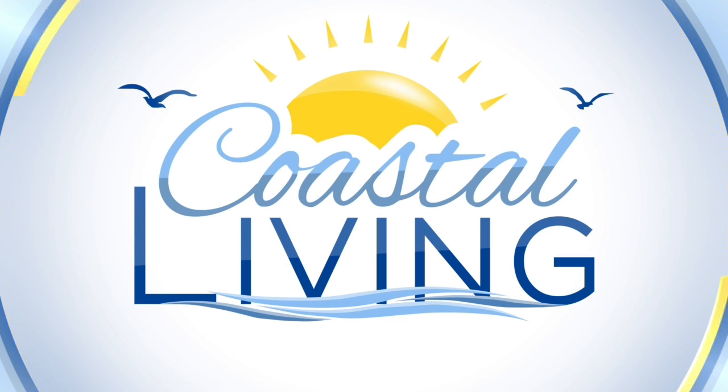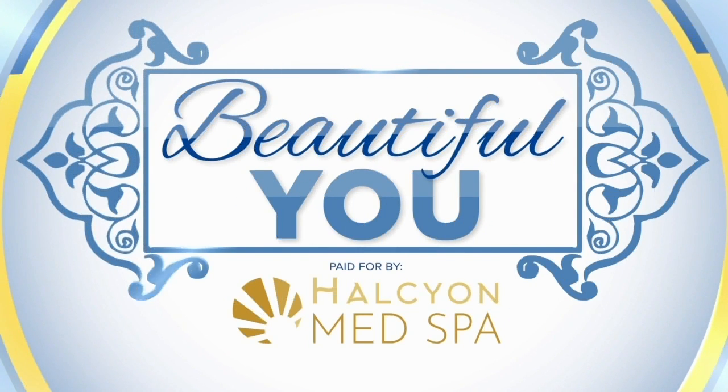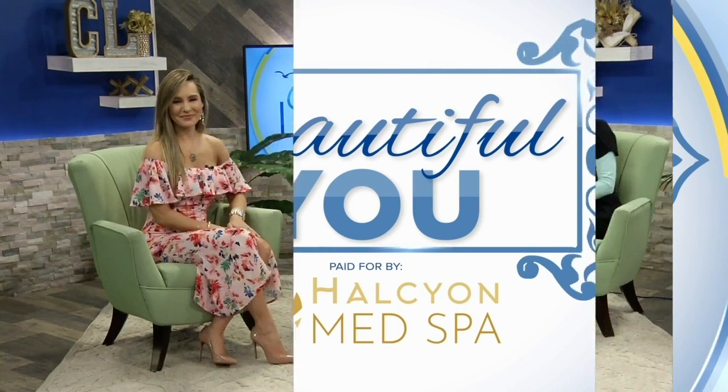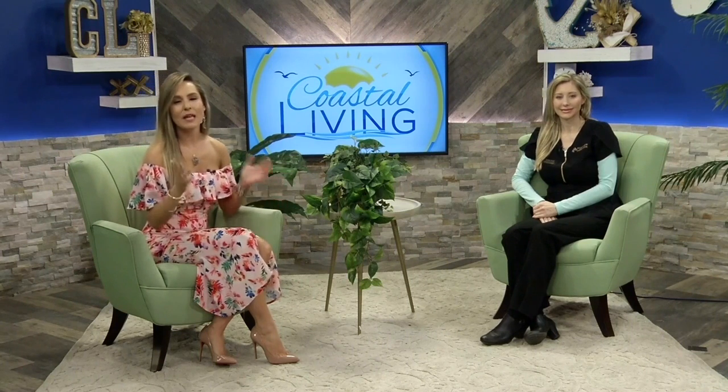Back to Coastal Living on KZTV. This is Beautiful You, paid for by Halcyon Med Spa. Welcome back everyone. We all have different skin types but the end goal is to feel beautiful in your own skin. That comes with skin regimens and sometimes even services — whether it be chemical peels — and what is a chemical peel? We're going to talk about that and so much more. Joining us today is Yvette Ford with Halcyon Med Spa. Welcome, Miss Yvette.